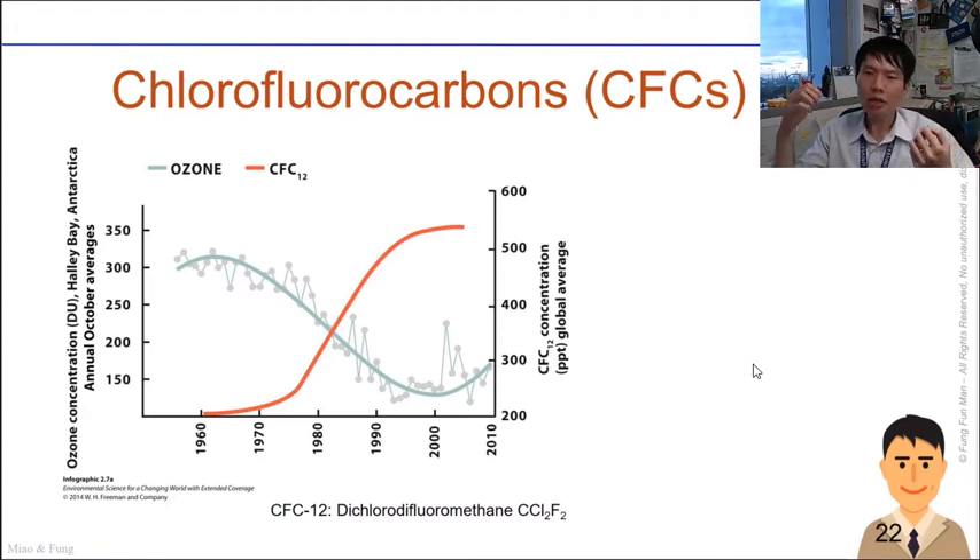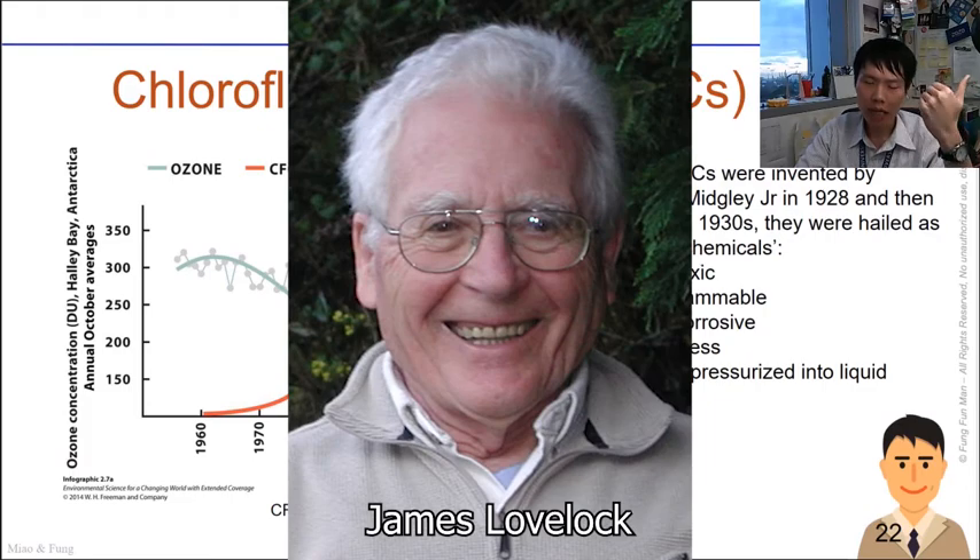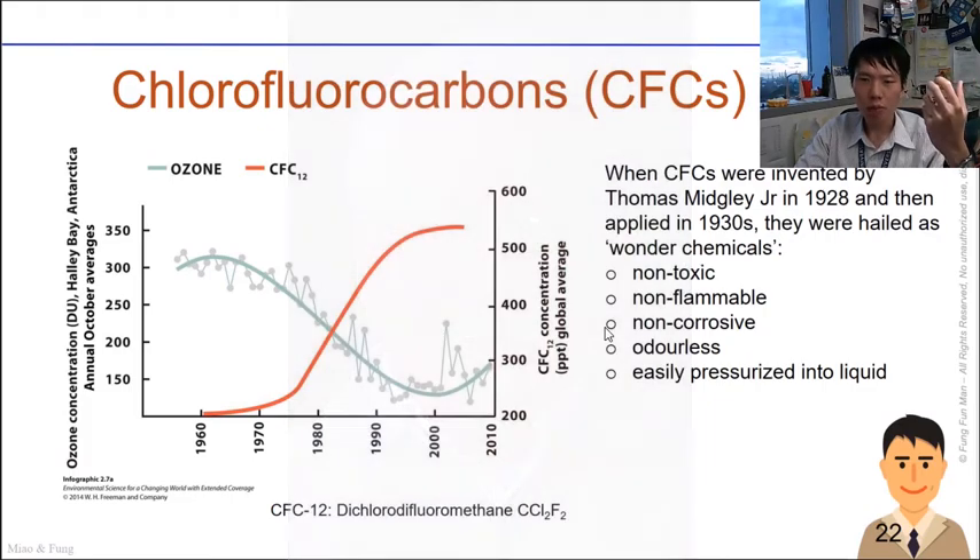Molina and Rowland based their conclusions on two important contributions from other researchers. The first was James Lovelock from England, who developed a highly sensitive device — the electron capture detector — for measuring extremely low organic gas content in the atmosphere, able to detect ozone amounts.